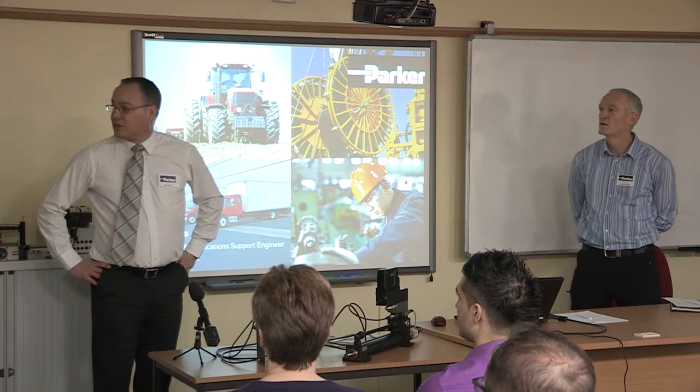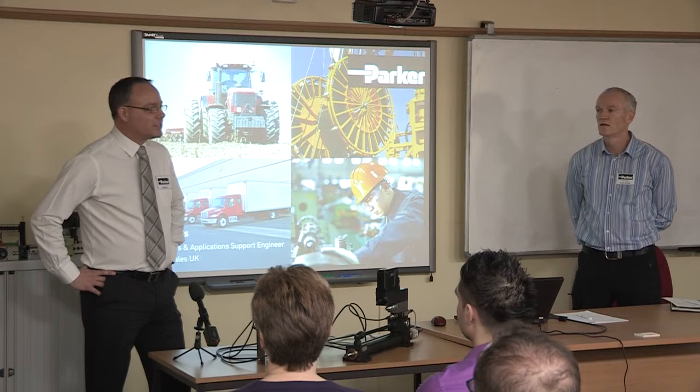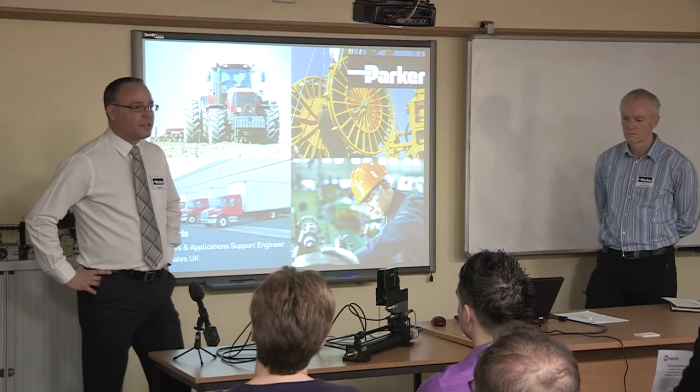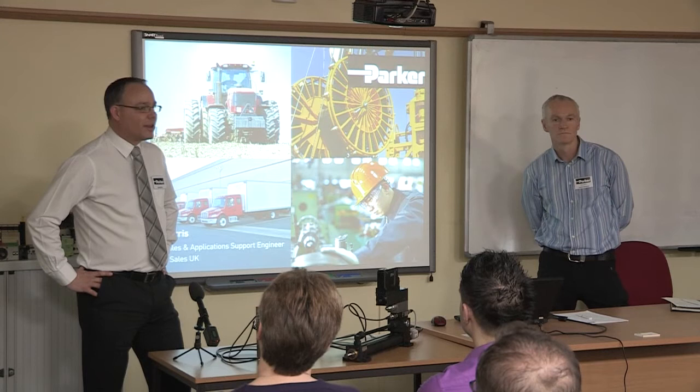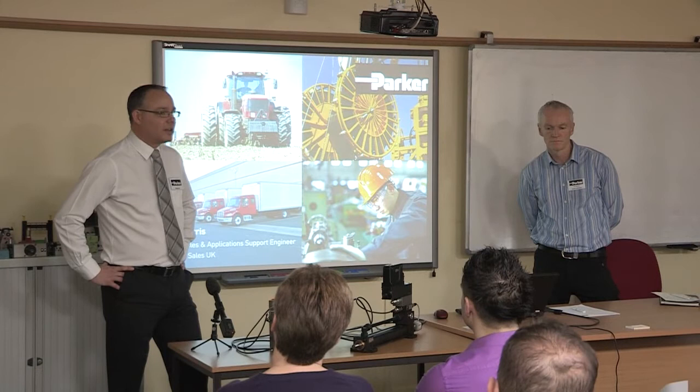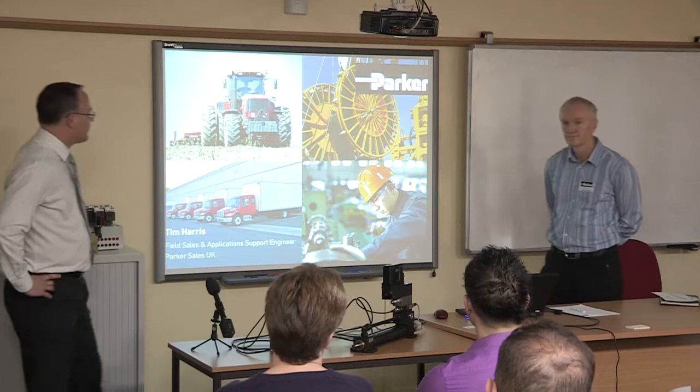One of the areas where technology is moving is electronic control of hydraulic systems. Even just in the short time I've been with Parker — 14 years — I've seen it change tremendously. I'm still slightly scared of it. However, Parker brings on people like Tim to run through the electronic control side of things to help ourselves and our customers. So I'm going to hand over to Tim. He'll go through the presentation. Thank you.